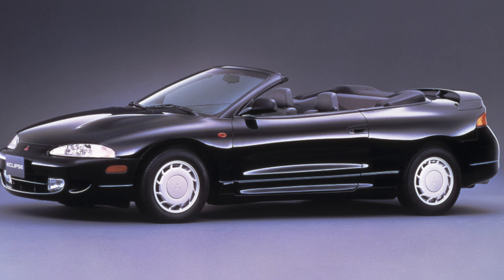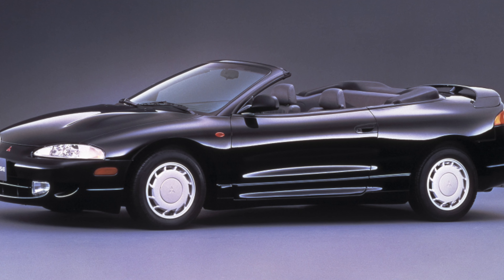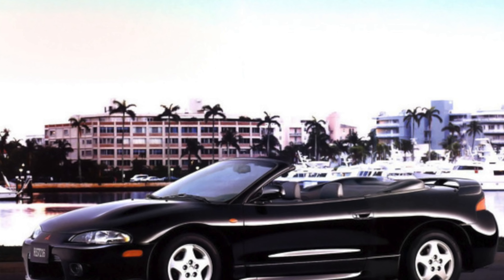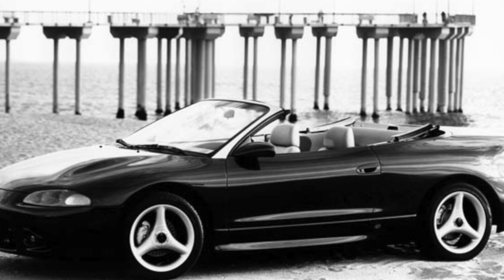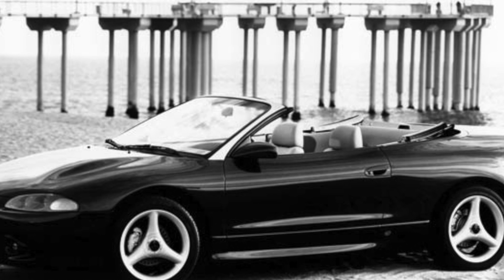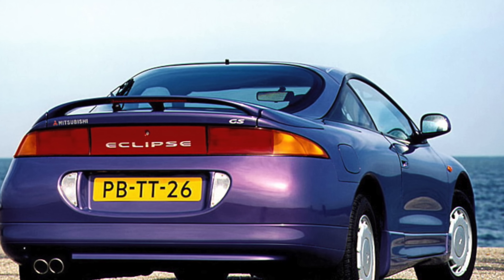Most cars are front-wheel drive with a manual transmission. It is not uncommon to find an Eclipse with permanent all-wheel drive. The resource of the main transmission units — gearboxes and CV joints — is far from exhausted. The clutch lasts at least 120,000 to 150,000 kilometers, and the release bearing is the first to signal wear when it starts to make noise.